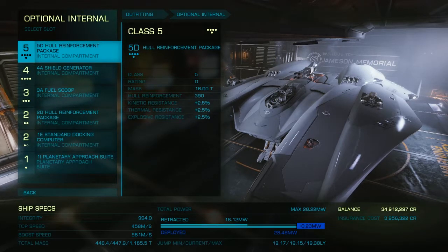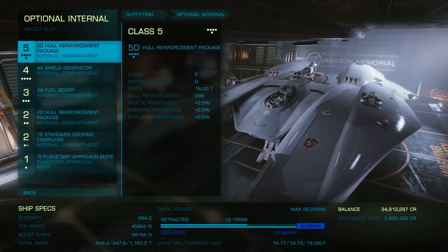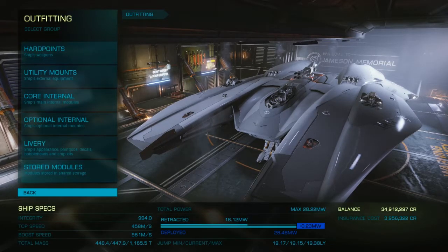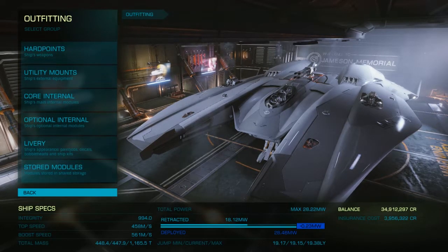This does have a size 5 internal compartment and can take a 5H Guardian FSD booster, which actually brings jump range up to about 30 light years. A 30 light year jump range is not great, but it's respectable for a machine like this. Right now ship integrity is sitting at 994, top speed at 458, with a boost speed of 461. We can lose a lot more weight and go a lot faster if you wanted to do this specifically for speed and canyon running. If you're having fun in open play, this is plenty good — someone's bound to come and mess with you and it's nice to be able to defend yourself.